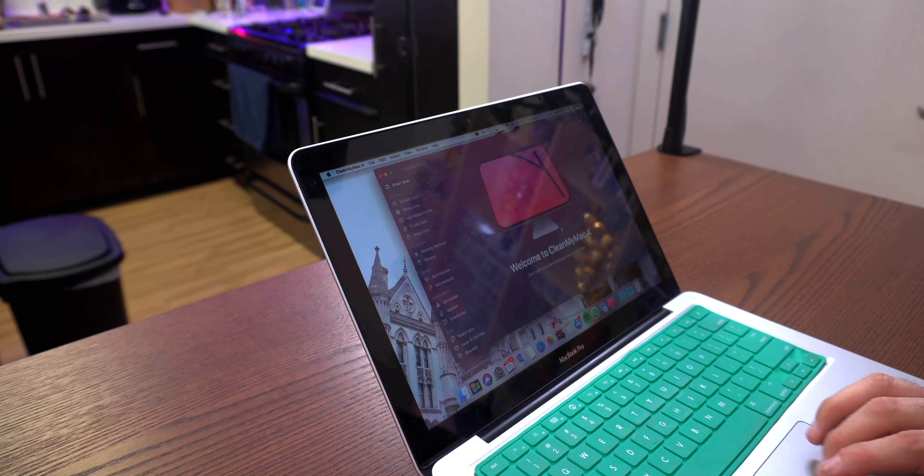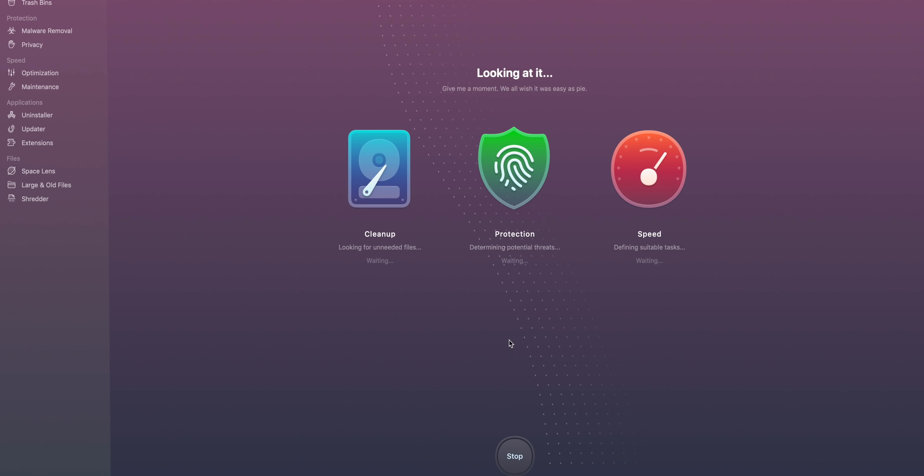I actually reached out to a lot of you guys on Twitter and asked what you think of CleanMyMac, because I personally had never used it up to this point. Everybody gave a really overwhelmingly positive response in regards to that software. So we got it installed. They wanted to sponsor a video on the channel, and I wanted to make sure it was cool with all of you first. We're going to run it here in real time.